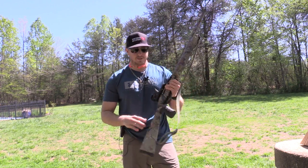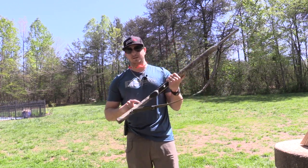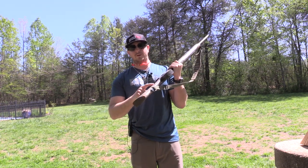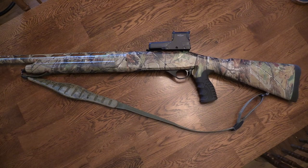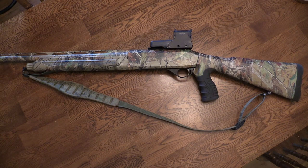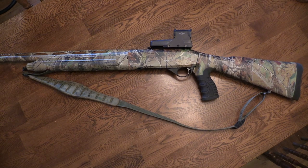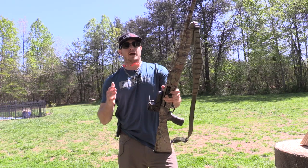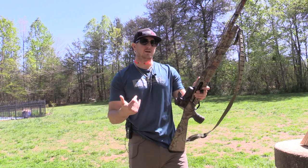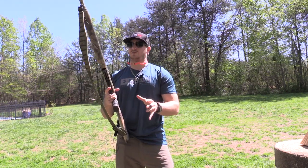Another option that comes with the Stoeger in the box is a recoil reducer weight. Basically, you take these two screws off the end of the stock, the bar comes out, and there's a weight that literally screws into your stock — it just adds a little extra weight to the back end of the gun to help reduce recoil. I've shot it with it and without it, and my personal opinion is the reduction in recoil is worth the little extra weight. The difference in recoil is not dramatic, but the weight difference is also not dramatic, so if I can get some recoil reduction, I'm definitely going to do it.